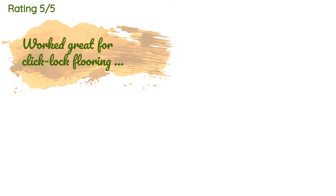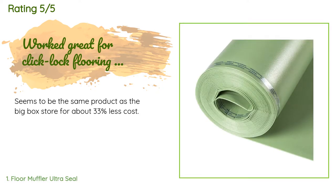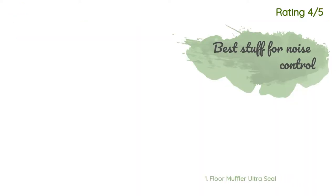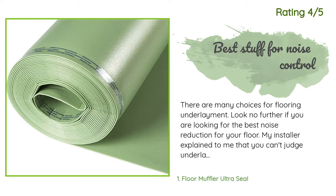There are 46 reviews with an average rating of 4.5 stars for this product. A customer said: "Seems to be the same product as the big box store for about $33 less cost." Another happy customer said: "There are many choices for flooring underlayment — look no further if you are looking for the best noise reduction for your floor."